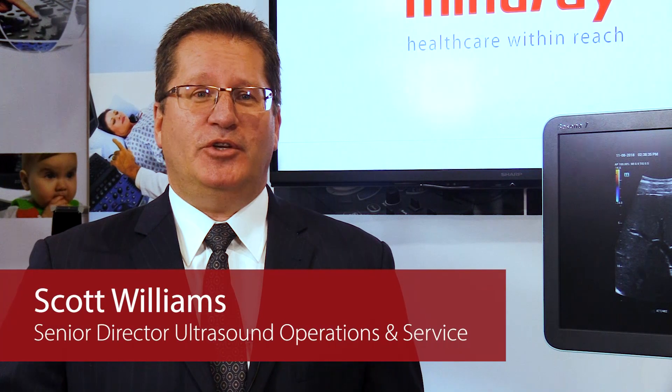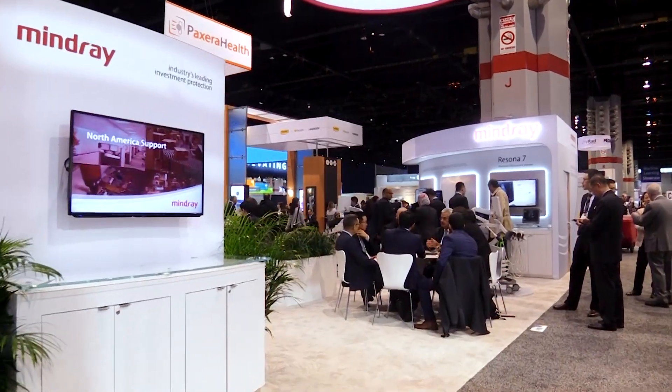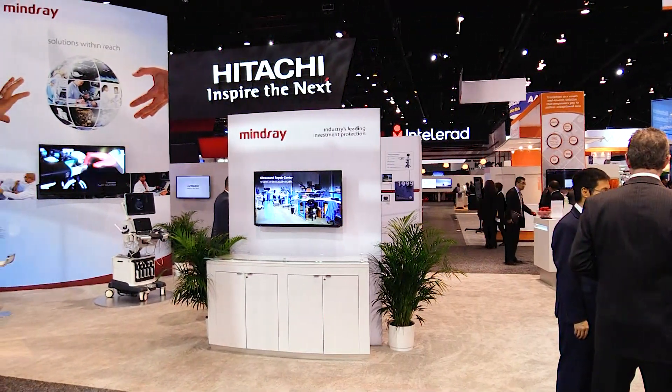At Mindray, you're not a number — you're a customer that we care about. Customers are able to directly contact our technical support center and get their issues and questions addressed in a timely fashion. In addition, our products have a five-year comprehensive warranty that covers the system and transducers over the first five years.